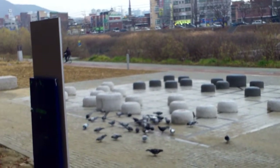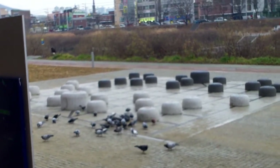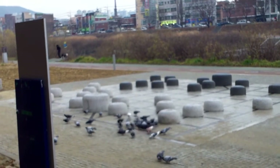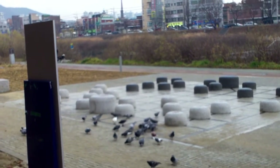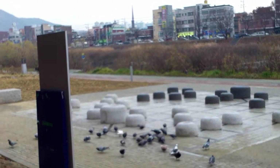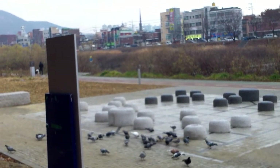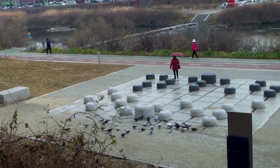You may remember from the other video I showed you some benches that had padu boards on them. This looks like a piece of art, but it is what we call in English Chinese chess — I can't think of the Korean word right now. Have you ever played it? It's pretty cool. I've tried to play Chinese chess.